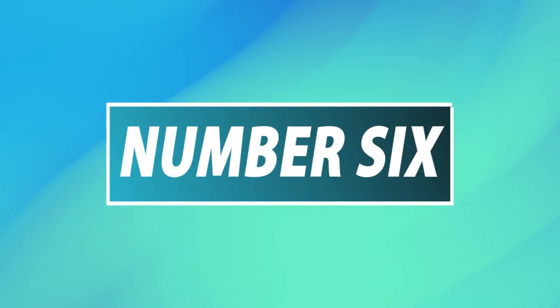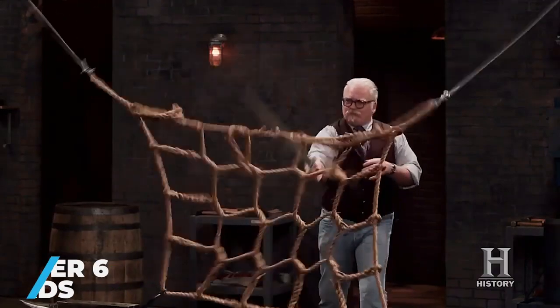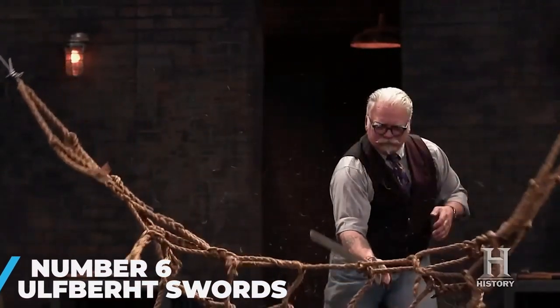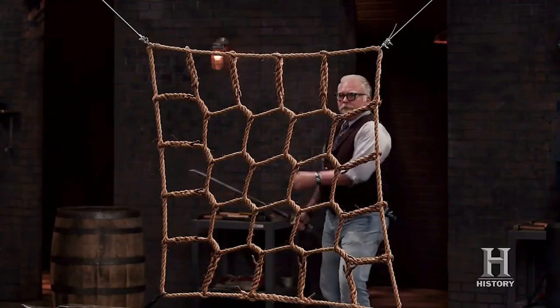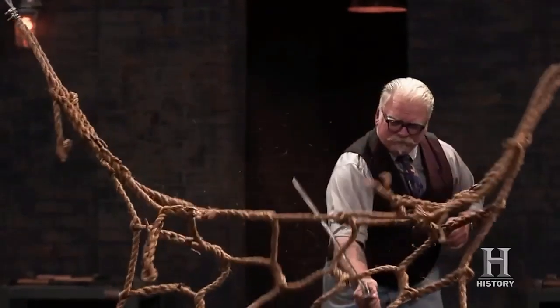Number 6: the Ulfbert Swords. Beginning in the 8th century AD, the Vikings terrorized Europe with their ferocious raids on coastal settlements and cities. While only a select few of the Scandinavian warriors carried swords, evidence showed that those who did often possessed finely crafted blades that were centuries ahead of their time. These Ulfbert swords, named for the signature present on each of their blades, were forged from high-carbon crucible steel and were renowned for their superior strength, flexibility, and sharpness.